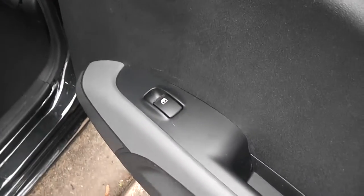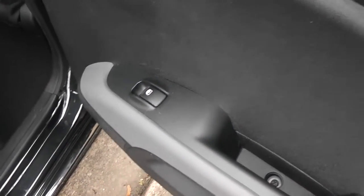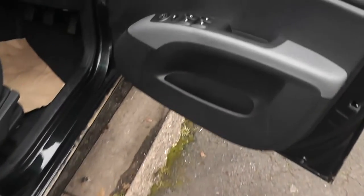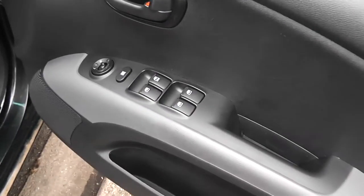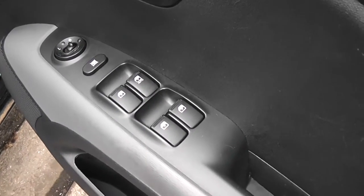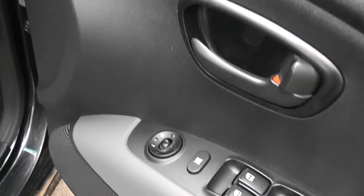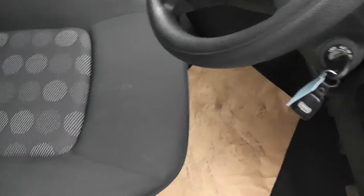It has individual electric window controls. In the front you see it has the master front and rear electric windows. Door mirrors are electric and fully adjustable. The upholstery is a grey patterned cloth.